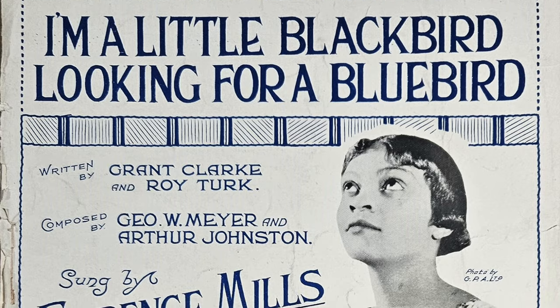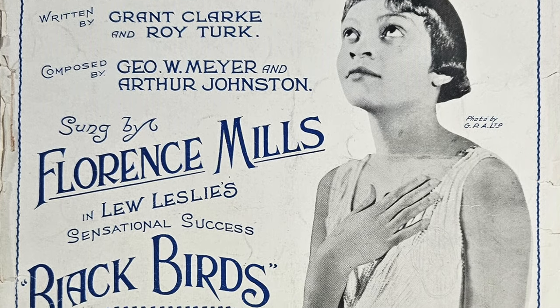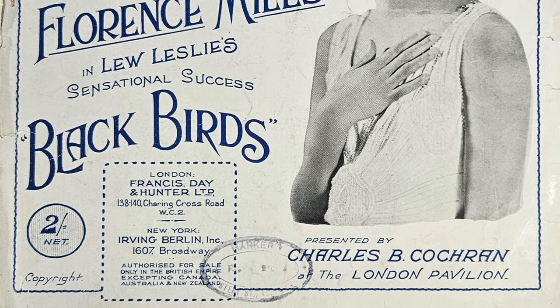Copyright was very hazy to start with, so all the early sheets in America were published in New York and Boston, and there were also quite a few published in London all through the 19th century until the big firms got their act together with copyright. It's interesting — I found a Florence Mills one since living here: 'I'm a Little Blackbird Looking for a Bluebird,' presented by Charles Cochran at the London Pavilion, from 1925. That's really interesting as well.